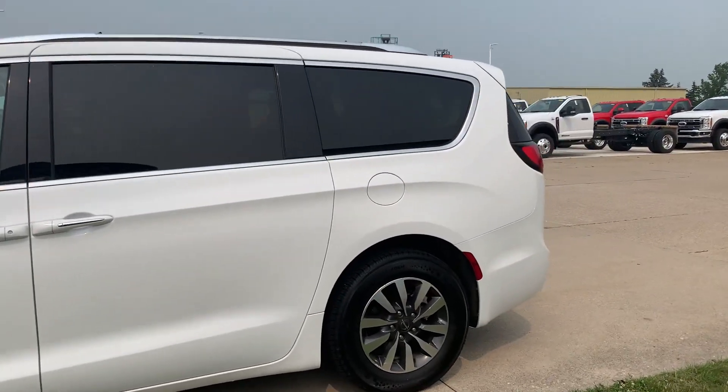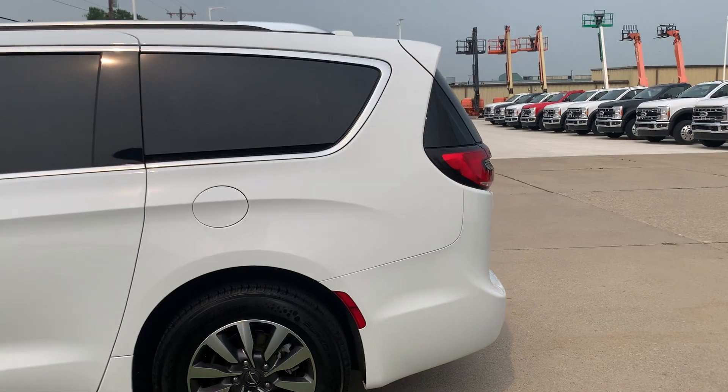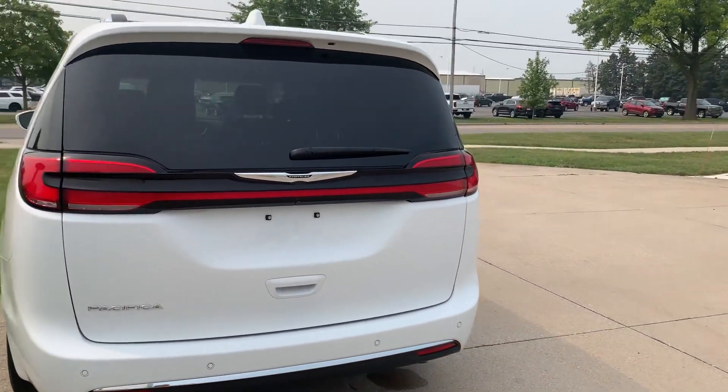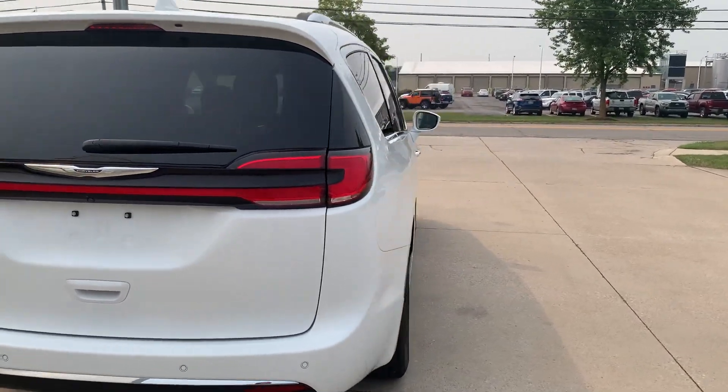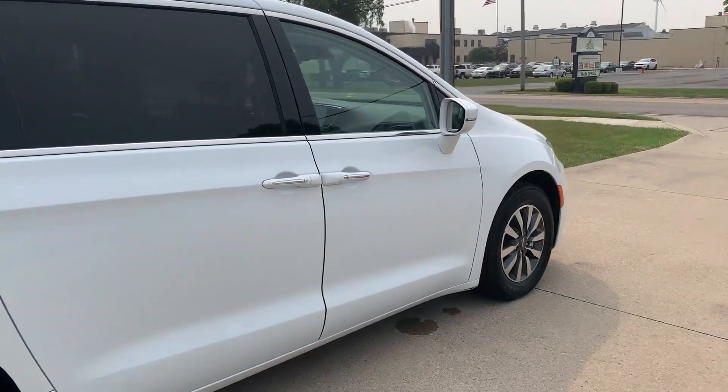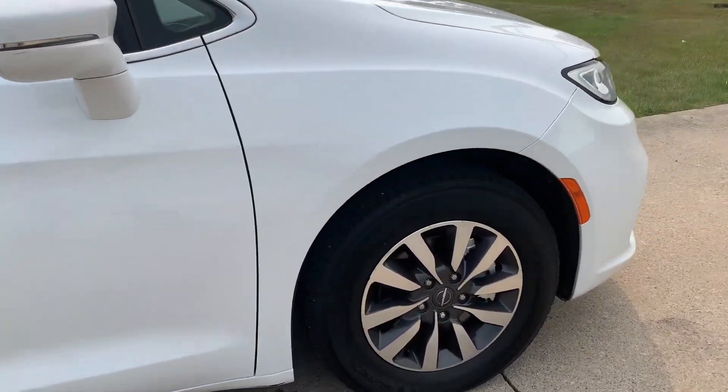This one does have power sliding doors, power liftgate, and rear park assist. The outside is in pretty good shape and the tires look good all the way around.